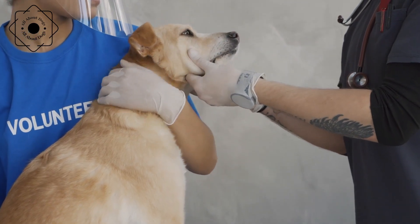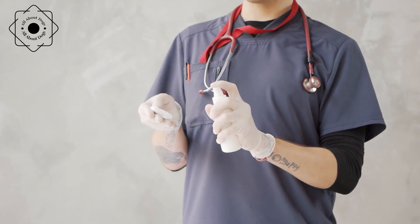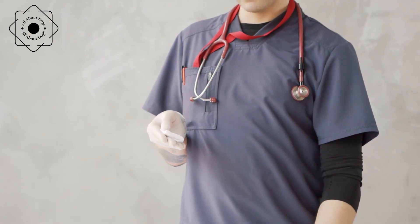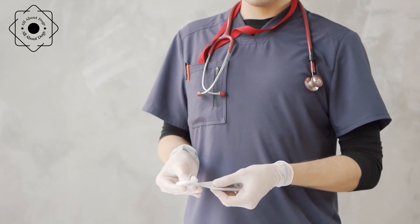Heart disease. Heart disease is a leading cause of death in dogs and can be caused by several factors, including genetics, poor diet, and lack of exercise. Regular vet checkups, a balanced diet, and exercise can help prevent heart disease.